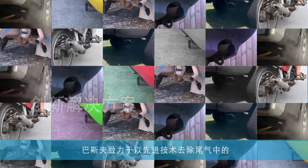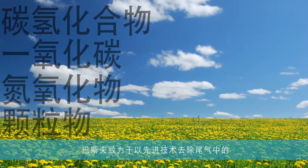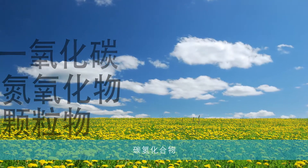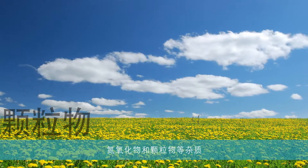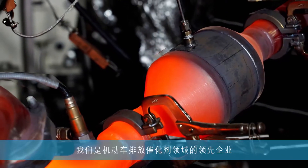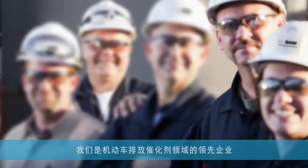As the world's leading provider of mobile emissions catalysts, BASF designs technologies that protect the air we breathe by removing impurities such as hydrocarbons, carbon monoxide, nitrogen oxides, and particulate matter. We are the mobile emissions catalyst pioneers.